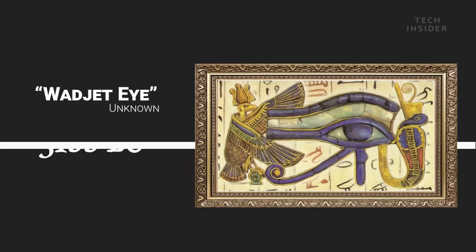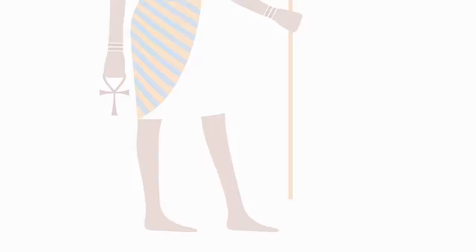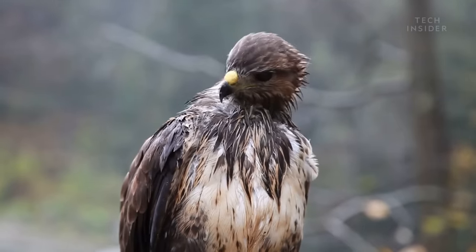If you go back even further in history, you can find an eye being used in ancient Egyptian times. But it's not exactly the same thing. For example, the Eye of Horus belongs to Horus the Sky God, who's often depicted as a falcon. So it's a falcon's eye.